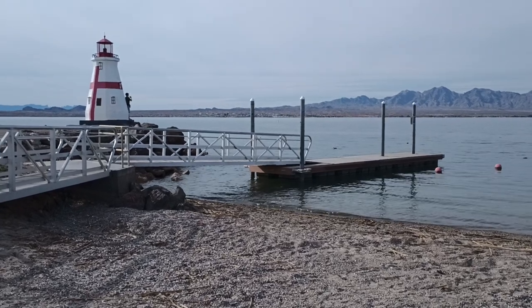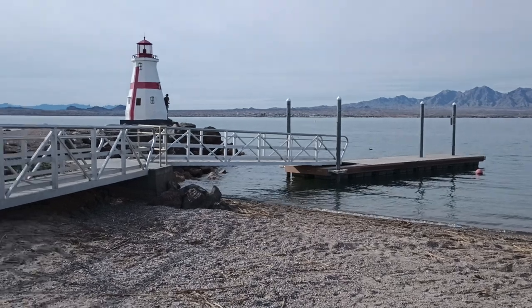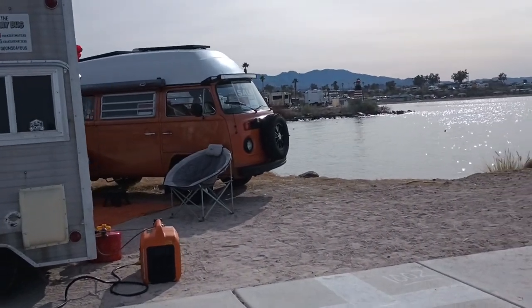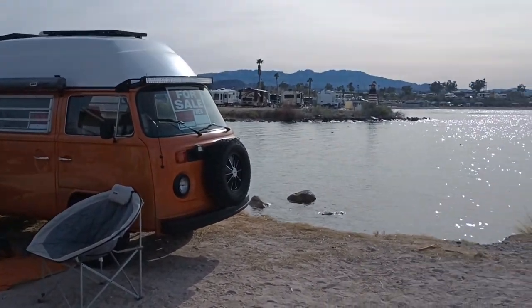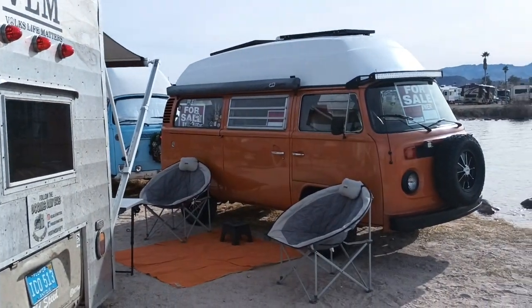Okay, round three — video three of buses by the bridge. We're sitting down here by the water. Some of the people are camped right here on the water, which is great. They have vans for sale but they're camped right there looking at the water, got their little lazy chair there.